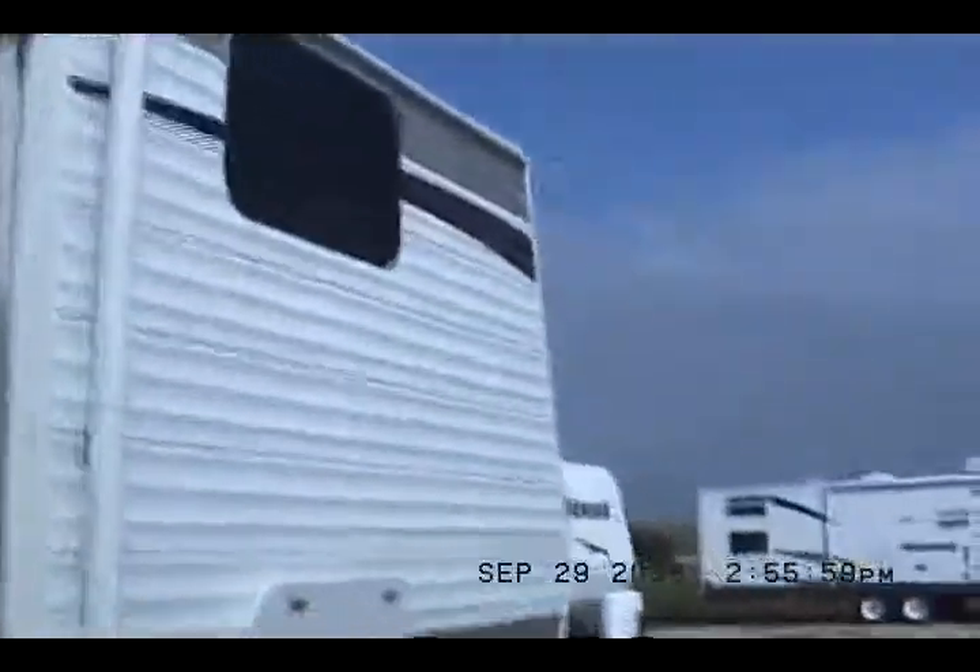Come on, people — you need this trailer! Outside speakers, and looks like about a 16 or 18-foot awning with plenty of space for a picnic table. Here's the screen door to keep the bugs out.